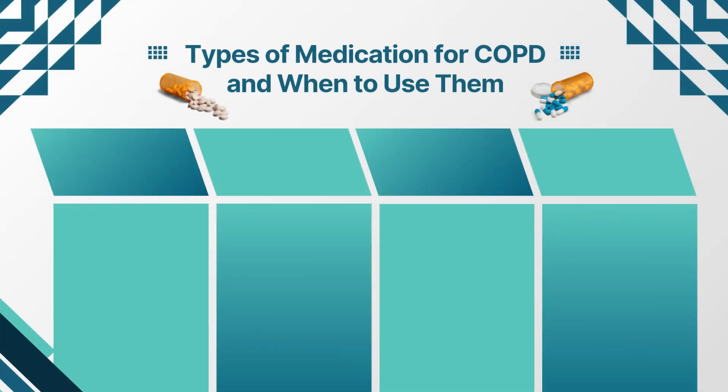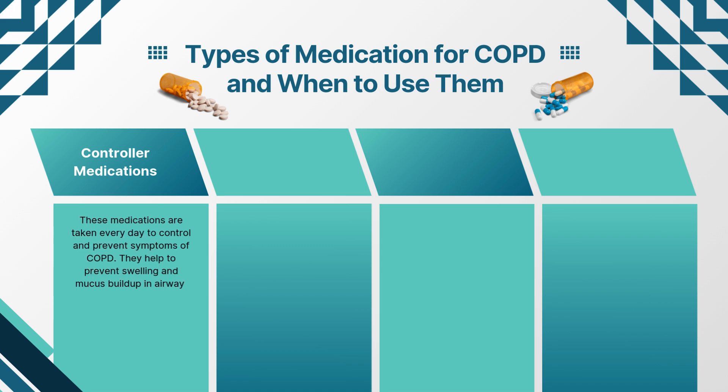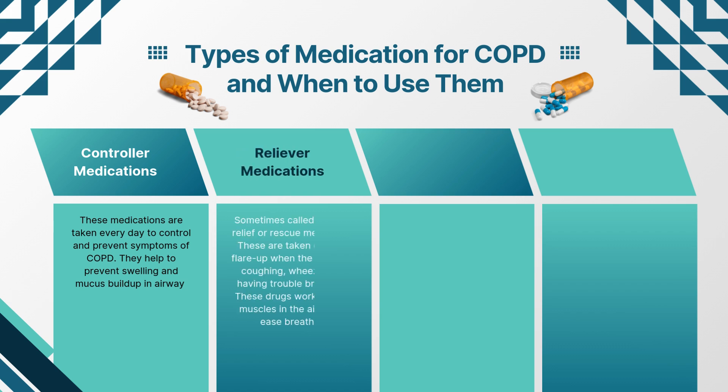As caregivers, it's important to be familiar with the types of medications prescribed for COPD and when they are used. Controller medications are taken every day to control and prevent symptoms of COPD. They help to prevent swelling and mucus buildup in airways. Reliever medications, sometimes called a quick relief or rescue medication, are taken during a flare-up when the person is coughing, wheezing, or having trouble breathing. These drugs work to relax muscles in the airway to ease breathing.